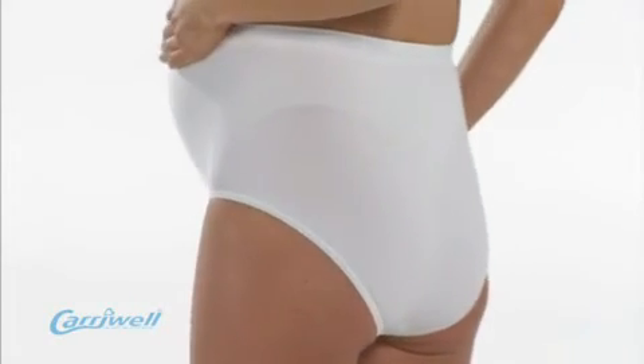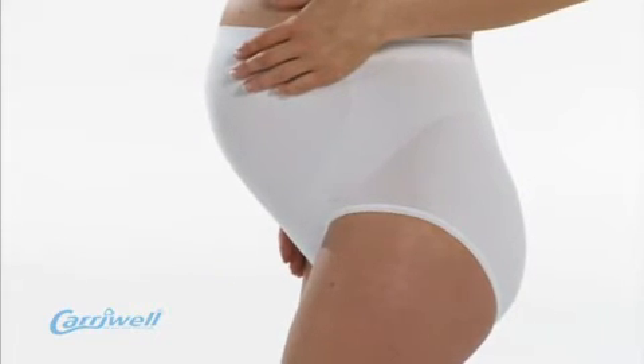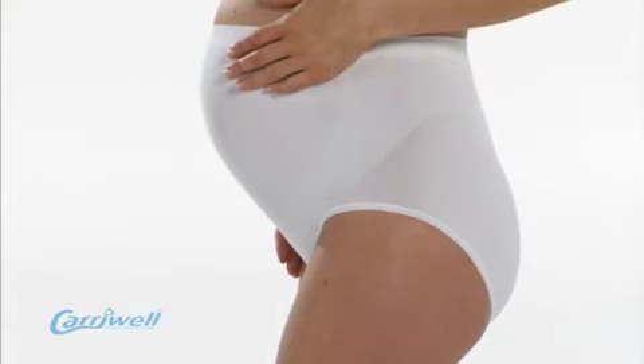Its seamless and invisible design means it's very discreet to wear underneath clothing, and the unique knitting process ensures that it stays in place and will not roll down.